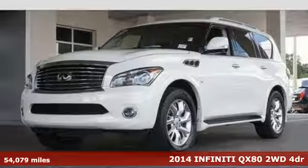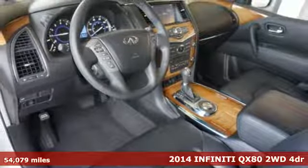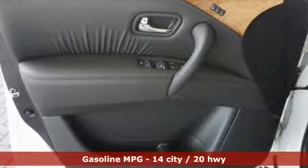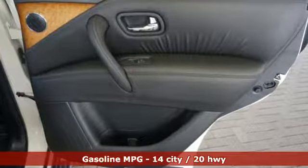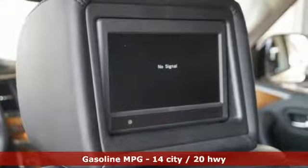It's a 2014 Infiniti QX80. Immerse yourself in a full-size luxury SUV with all the latest technological wizardry. It has a color touchscreen display, Bose audio system, rain-sensing wipers, and an around-view monitor with front and rear sonar system.